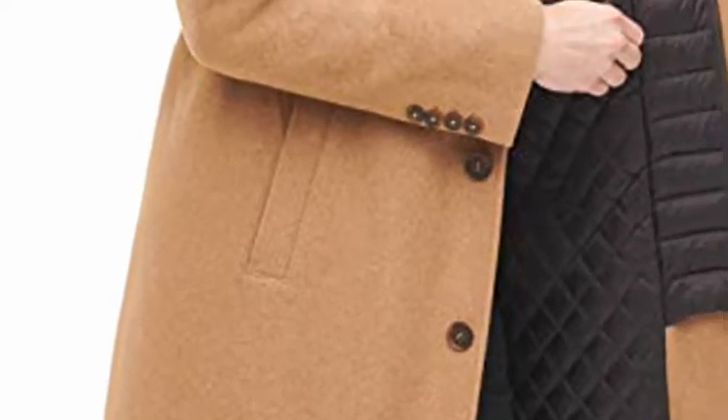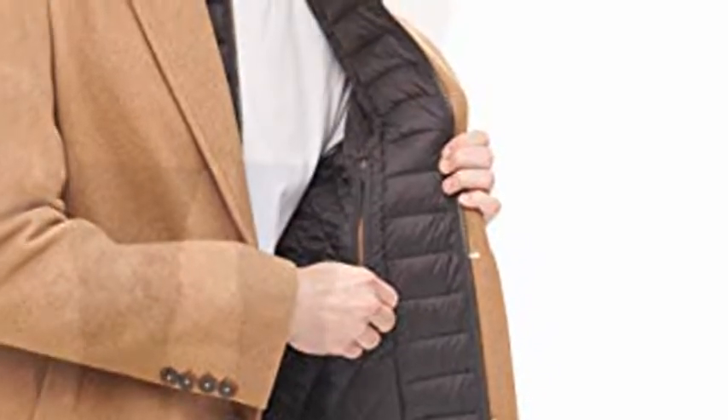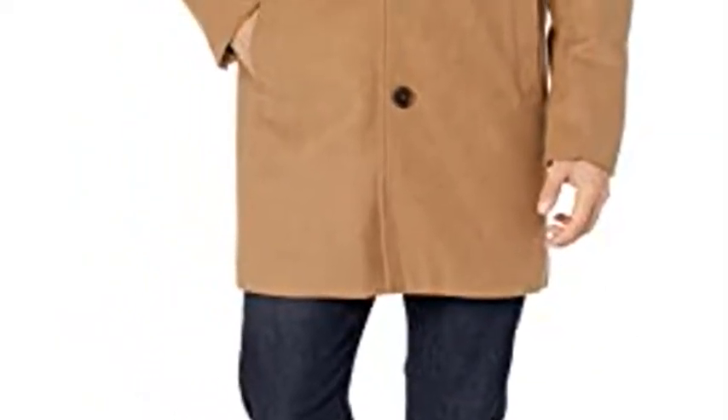Dockers Men's Henry Wool Blend Top Coat in Camel, Extra Large. Versatility meets style with this long-sleeve wool blend top coat. The nylon quilted bib is both stylish and can be zipped up to protect against the elements, adding extra warmth.